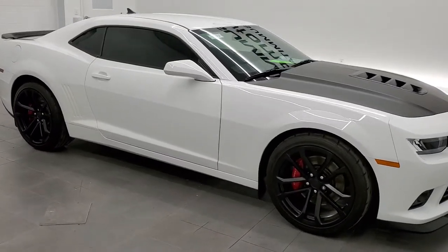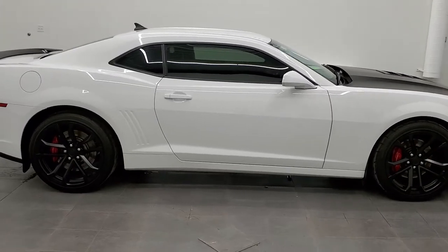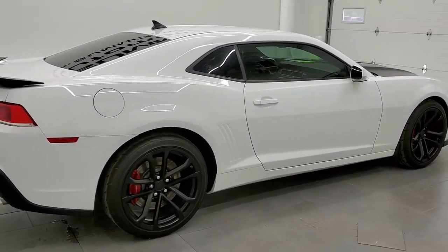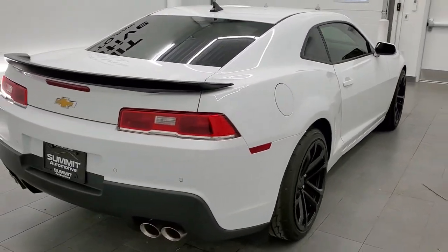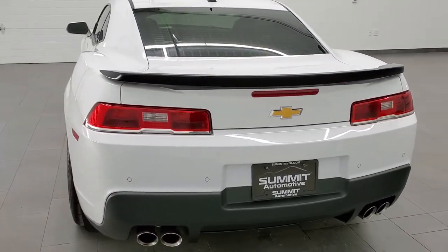This 2014 Chevy Camaro 2SS with the 1LE Performance Package is stock number 11729Z. We are here at Summit Automotive in Fond du Lac, Wisconsin, your new and used sports car headquarters.